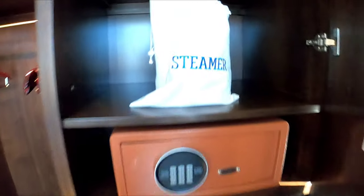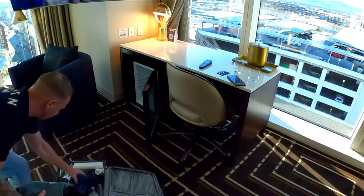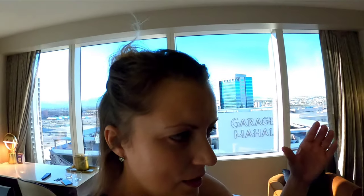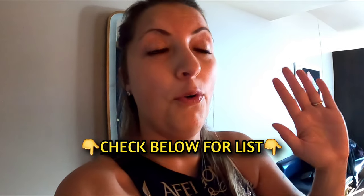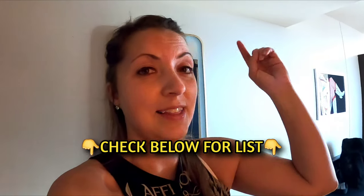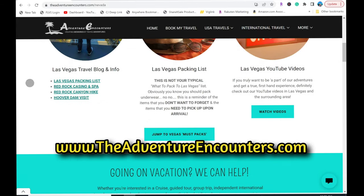Over here you've got a closet with a steamer and a safety deposit box. What's also nice is having a fridge — though in most resorts in Vegas the fridge comes full of beverages, it doesn't here at Circa, or at least not in our room. When we come to Vegas there are a few select things we always make sure to bring; I'll put that list on our website. Number one is waters.